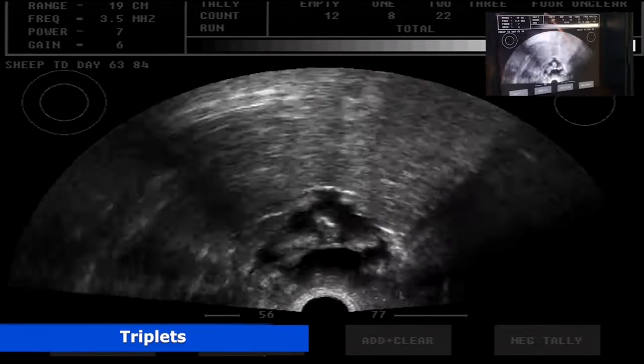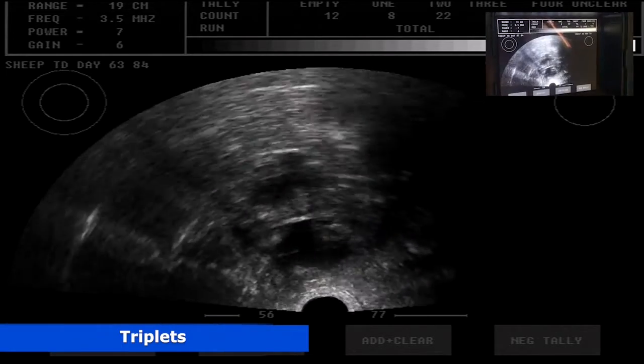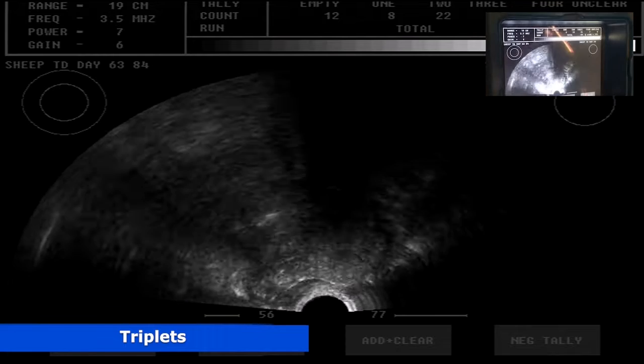So that third one was hard to find? Yeah, it's just there. You had to push all the way forward? Yeah, because she's full and she's sort of pushing down. I'm right up as far as I can get.